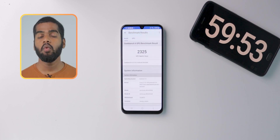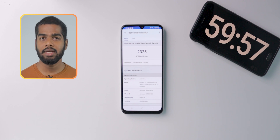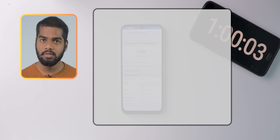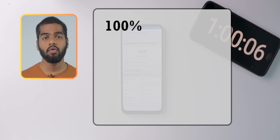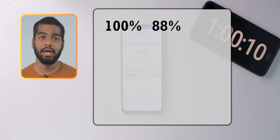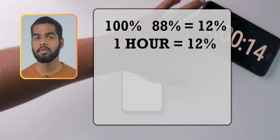Here are the GPU results. We now cross the 1 hour mark. After 1 hour, the battery is at 88%. During the start of this test the battery was at 100% and now it's 88%. If we subtract these two, we get 12. That means for 1 hour it consumed 12% of the battery.